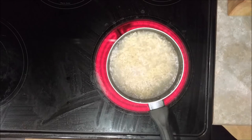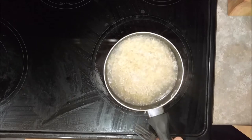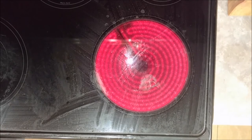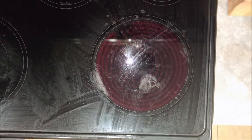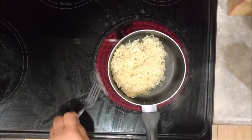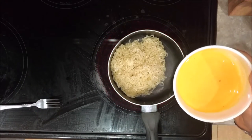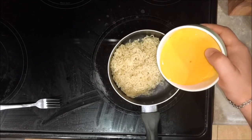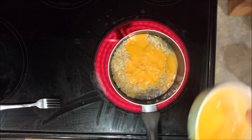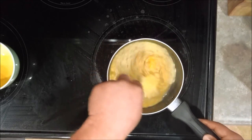Okay, these ramen noodles are basically done. What we're going to do is strain out the water — I'm not going to need any of this water. Go ahead and put it back on the heat. Now we're going to take some ordinary nacho cheese sauce — you can buy it in the can from the grocery store. It has a little jalapeño flavor to it, or you can just use pure cheddar cheese, it's up to you.